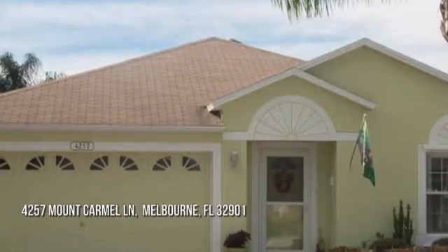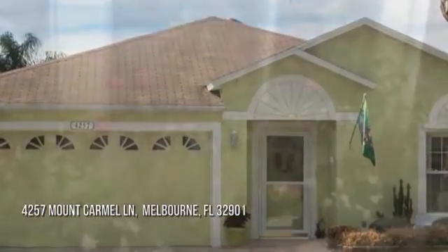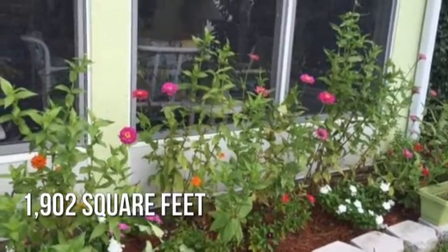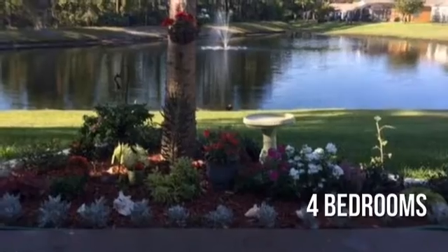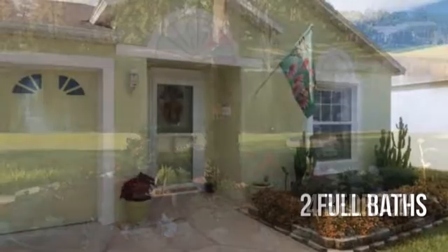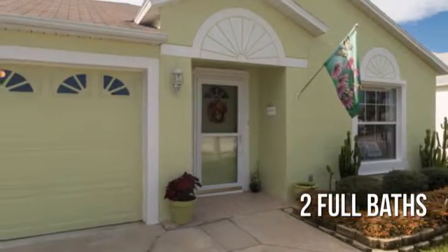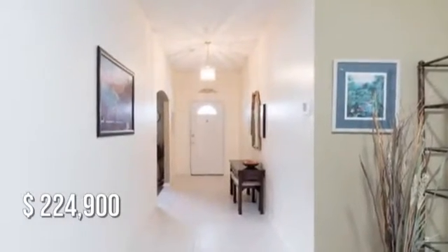House hunting? Don't miss this unique property. This lovely property offers over 1,900 square feet of living space, featuring four bedrooms and two full bathrooms. This property is currently listed for under $230,000.